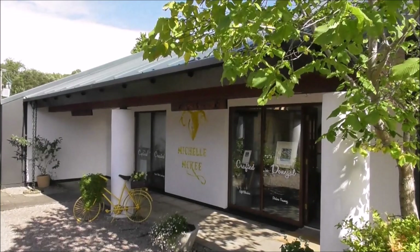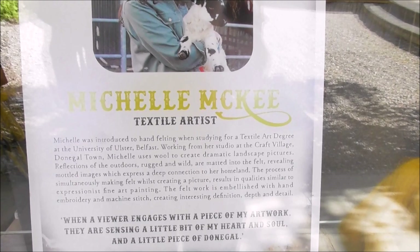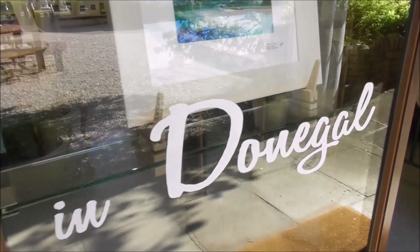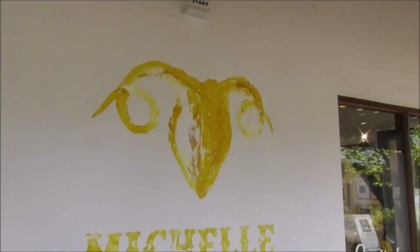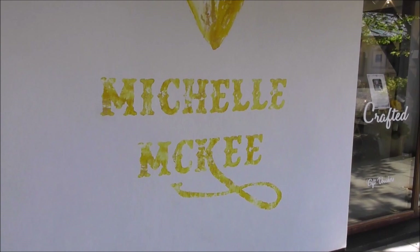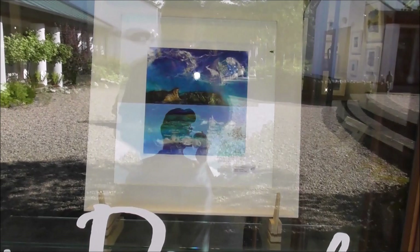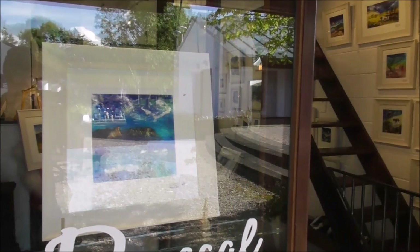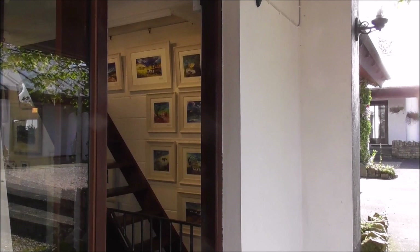And then we've got Michelle McKee Hand Felting Studio Gallery. This is the information about Michelle McKee, Textile Artist, and this is some of her work. That's lovely. I didn't want to video inside Michelle McKee's gallery without her permission, but some of the work she is doing is absolutely wonderful. Very, very unique style.